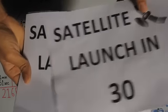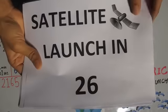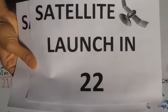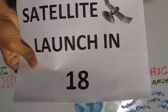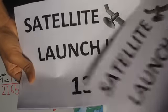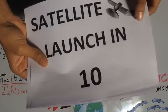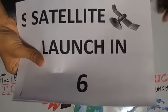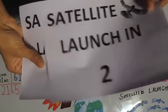Satellite launch in 30, 29, 28, 27, 26, 25, 24, 23, 22, 21, 20, 19, 18, 17, 16, 15, 14, 13, 12, 11. Satellite launch in T-10, 9, 8, 7, 6, 5, 4, 3, 2 — we have liftoff.